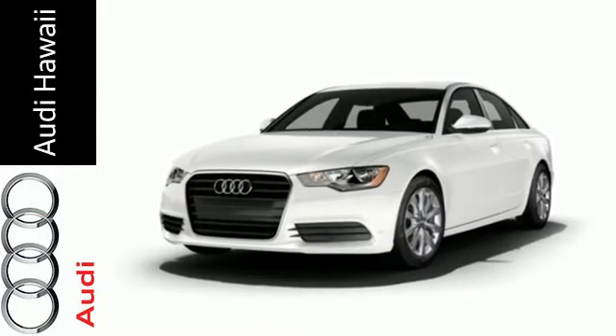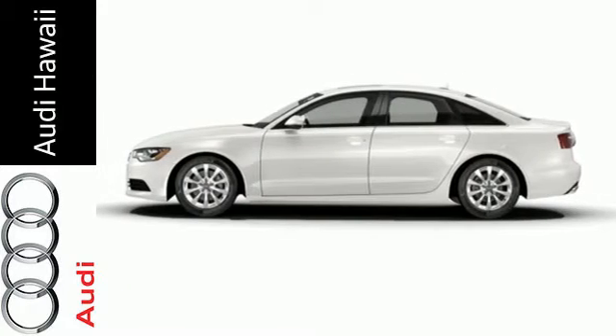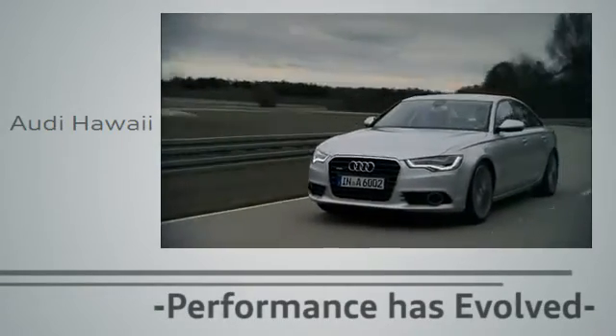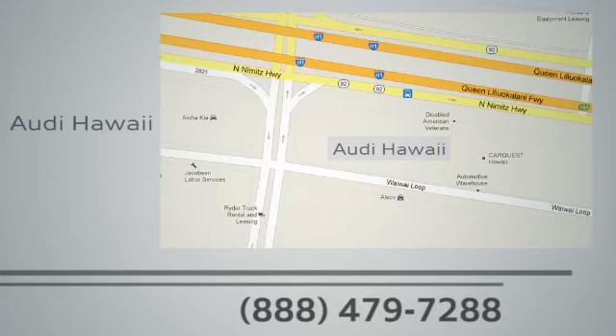Grip the steering wheel and you may never let go. Come in today. Performance has evolved. Experience the performance of an Audi today at Audi Hawaii. We're conveniently located at 2770 YY Loop, Honolulu.